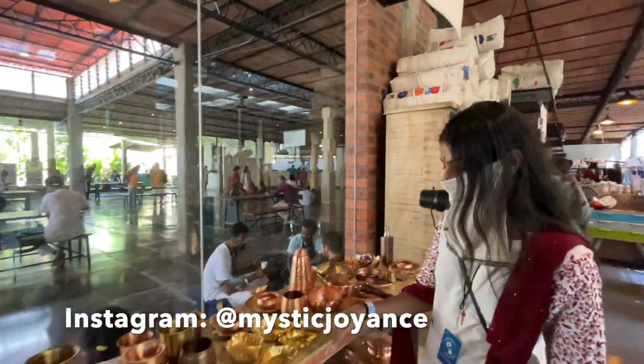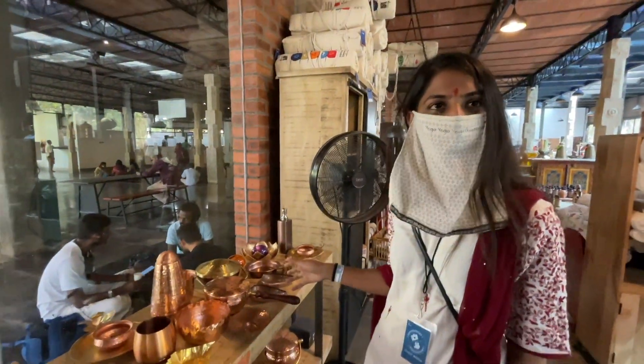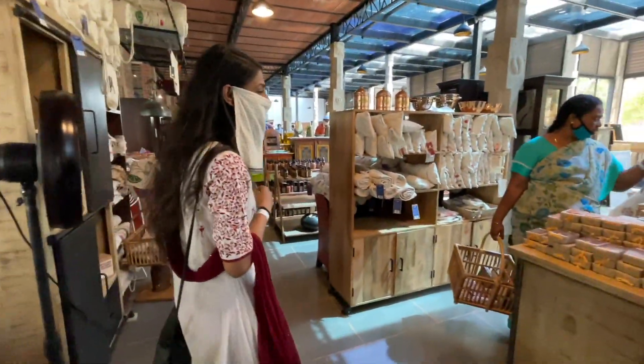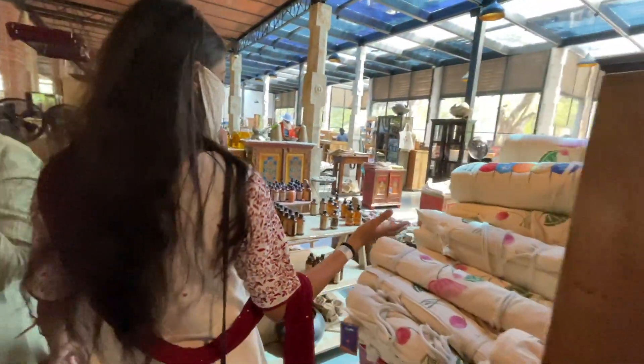These are copper vessels. Have you used any of them? I've only used the bottle. I haven't used any of the other ones. Me too — so no review from us on those! This is the same yoga mat we just saw.